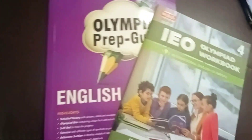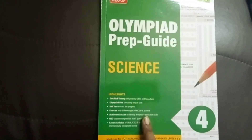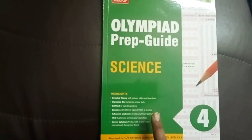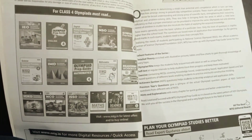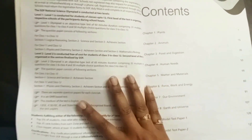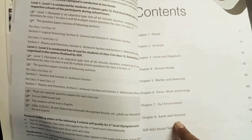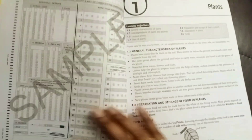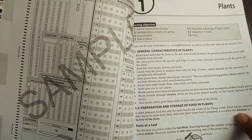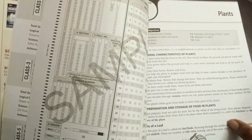I've also bought the Olympiad Prep Guide for Science, though Adit is not going to attempt the Science paper. I still got it because I find these books very interesting for the child to revise the subject. Science is a life skill that every child needs to know — Olympiad or not, exam or not — so it's always good to do a little more study beyond the CBSE books.